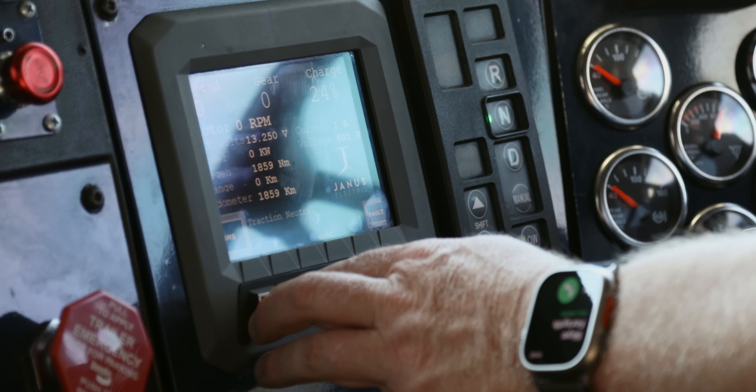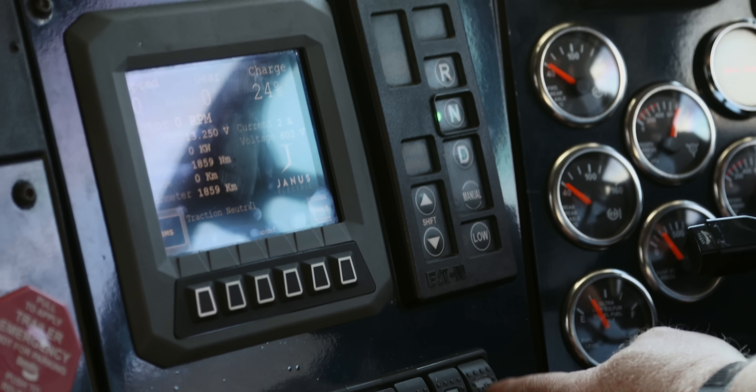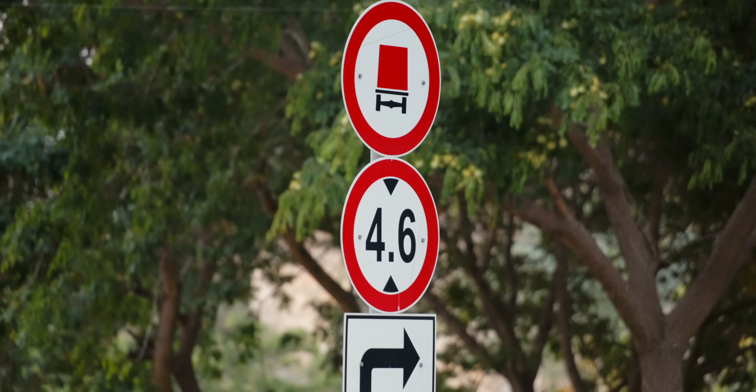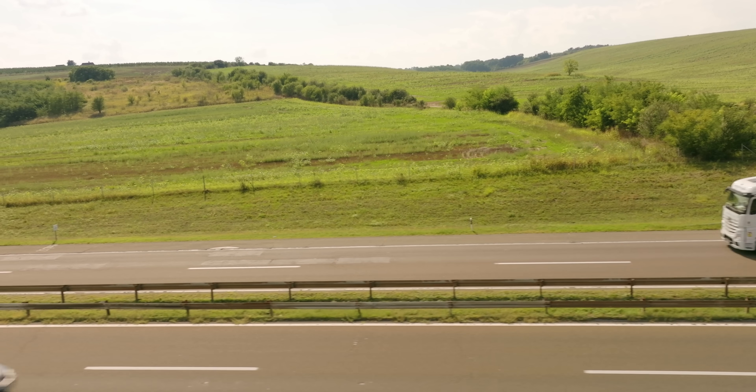The only main modification visible inside the cab is the screen, which shows motor speed, what gear we're in, and the percentage of charge — it's showing 24% right now. We also use the existing engine brake switch in the truck as the regenerative braking setting. There are three settings: light, medium, and high. At the highest setting we've got 2,800 newton-metres of regenerative torque, which will bring the truck to a stop on a 10 to 15 percent grade.